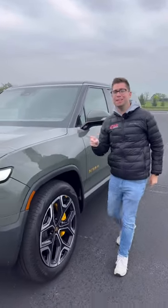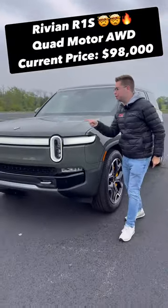I'm going to show you 5 reasons why you should trade in your gas-sucking Escalade and Range Rover for this Rivian R1S.